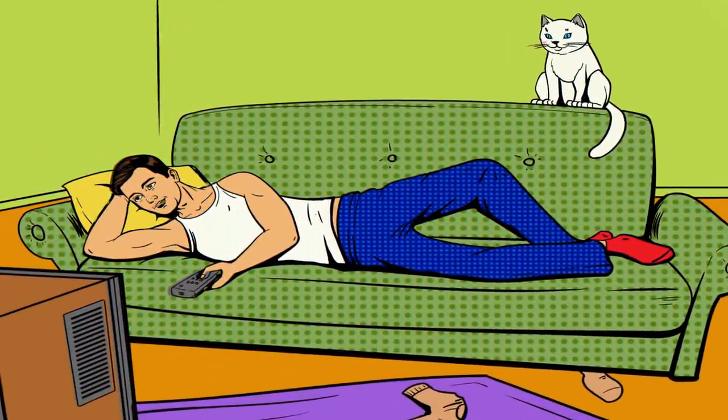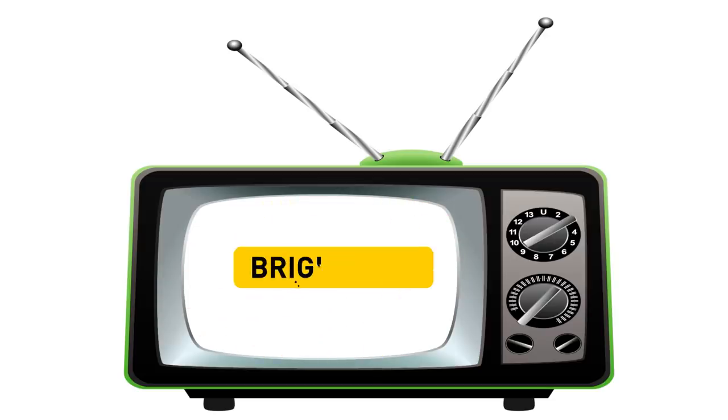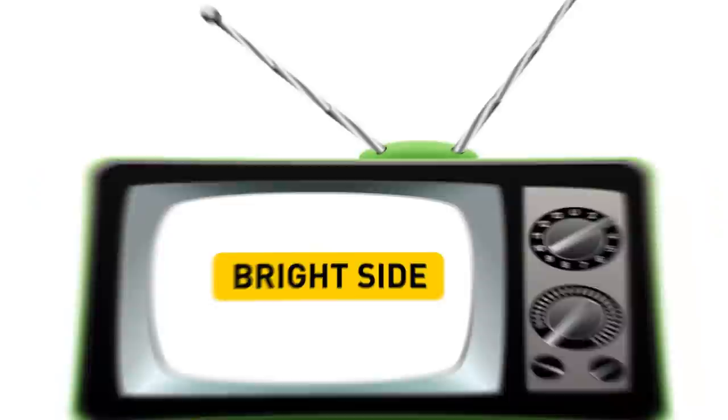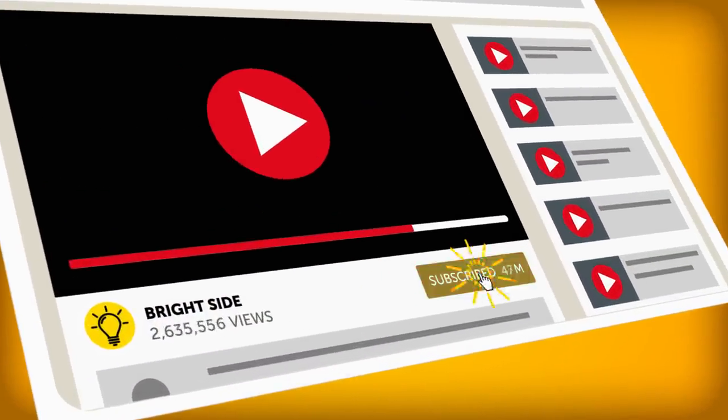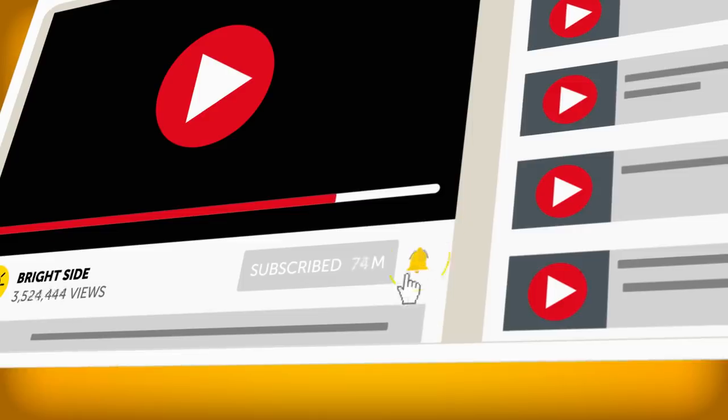After watching this video, you'll be able to impress all your friends with these unbelievable facts. Don't forget to click the subscribe button and turn on notifications to join us on the Bright Side of Life!